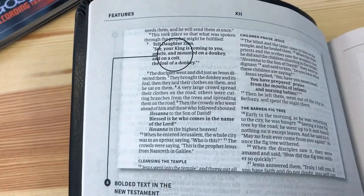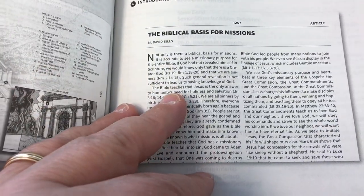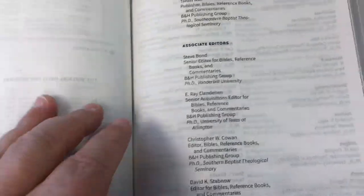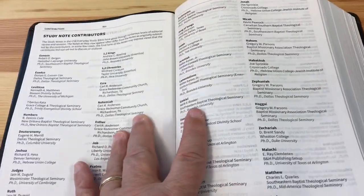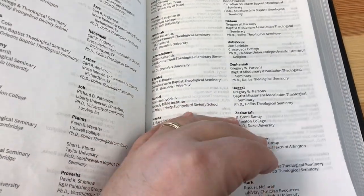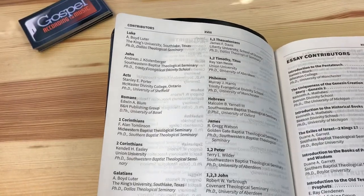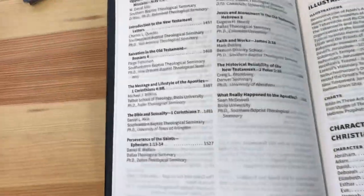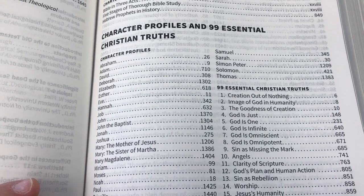This kind of explains how they do the Old Testament bolding. There are some essays and introductions. The pages are just not wanting to turn — it's very dry with the cold weather. There are all kinds of contributors here, and here are the essays and who contributed to them. There's also illustrations and charts, character profiles, and 99 essential Christian truths.